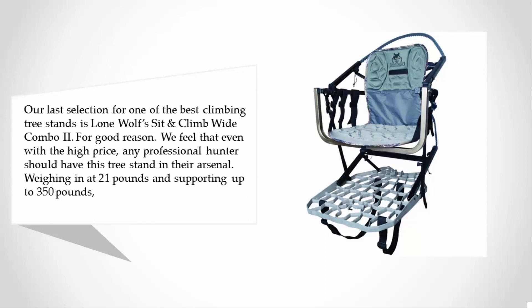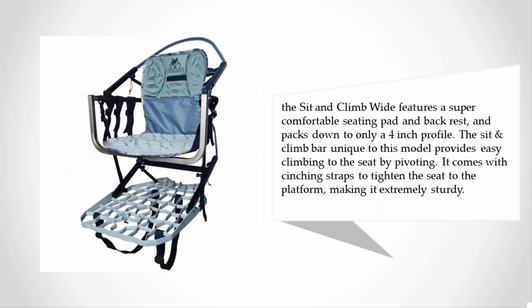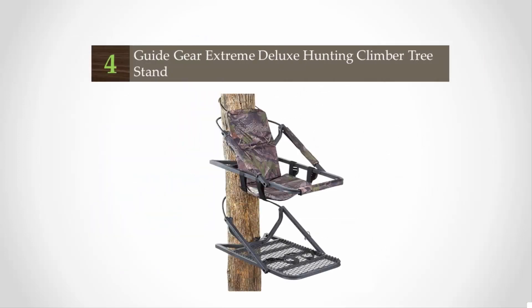Weighing in at 21 pounds and supporting up to 350 pounds, the Sit and Climb Wide features a super comfortable seating pad and backrest, and packs down to only a four-inch profile. The Sit and Climb bar, unique to this model, provides easy climbing to the seat by pivoting. It comes with cinching straps to tighten the seat to the platform, making it extremely sturdy.